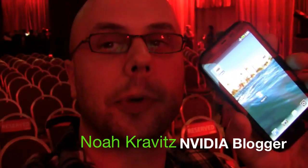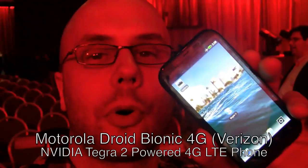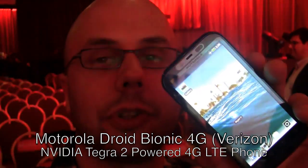Hey, I'm Noah Kravitz for the NVIDIA blog, and I'm here at the Verizon 4G LTE press conference at CES 2011 in Las Vegas, Nevada. I've got here — this is a non-final pre-production unit — but it is the Motorola Droid Bionic. It is the 4G evolution of the Droid series.